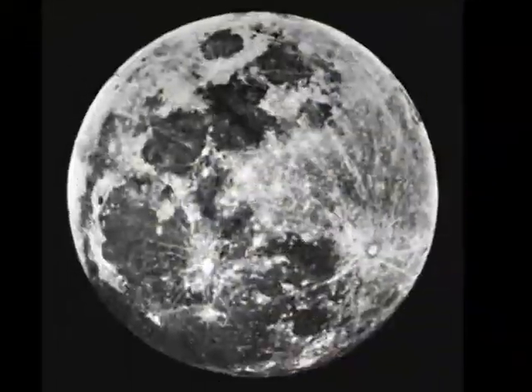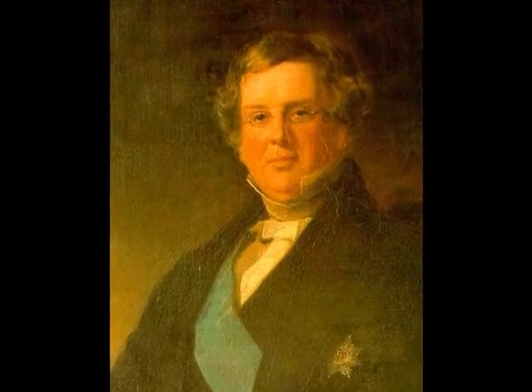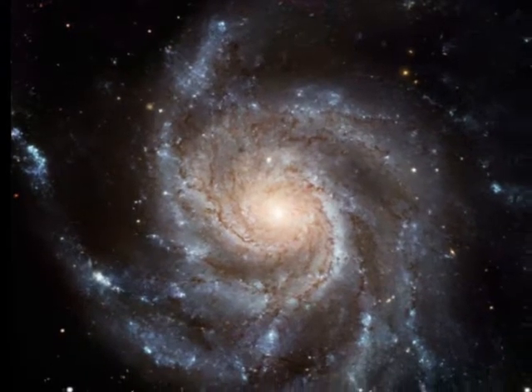In 1840, John William Draper produced the first photograph of the moon. In 1845, Lord Rosse completed construction of his first reflecting telescope. With a 6-foot diameter primary mirror, it allowed him to discover the first spiral nebula.